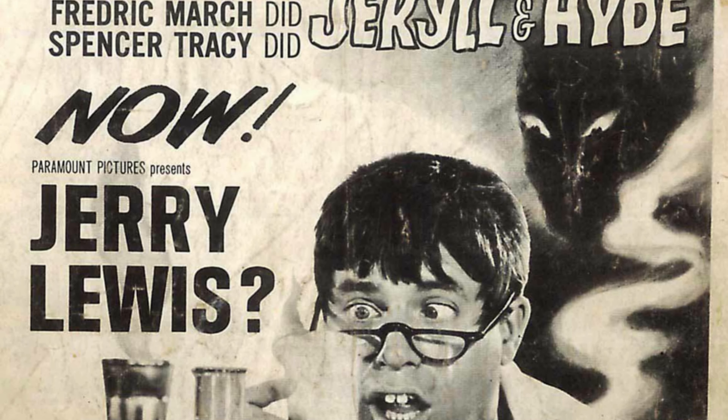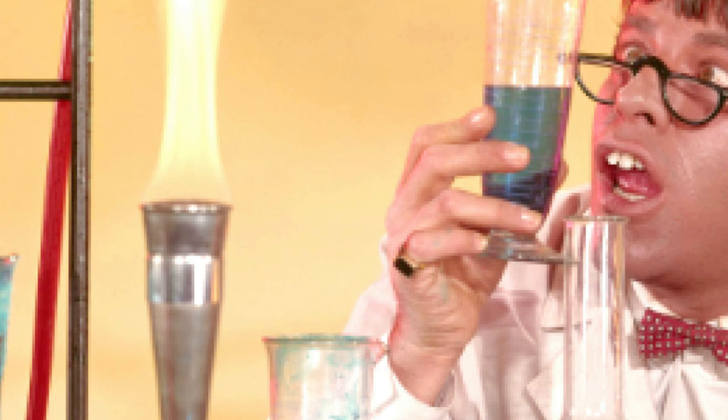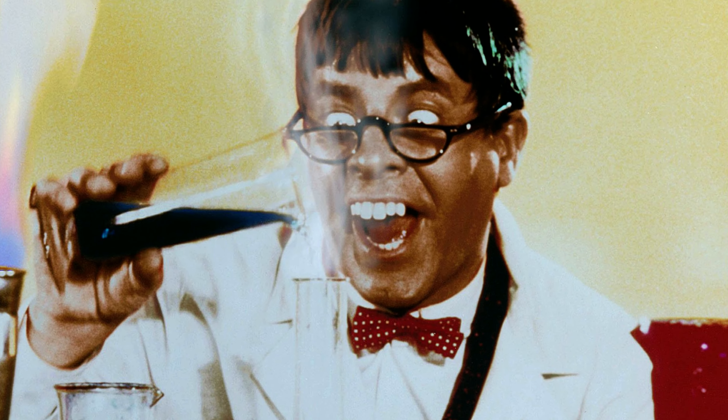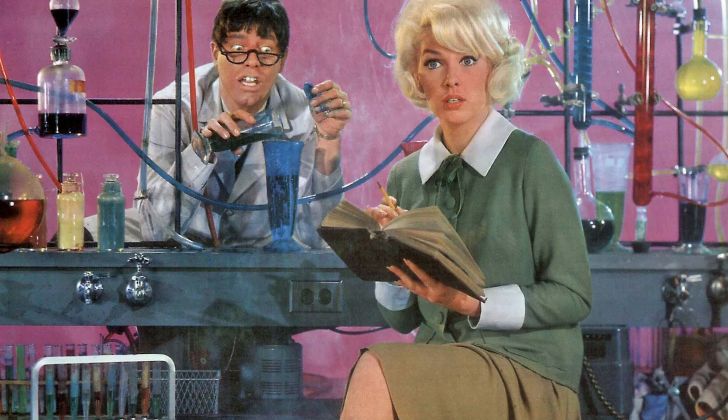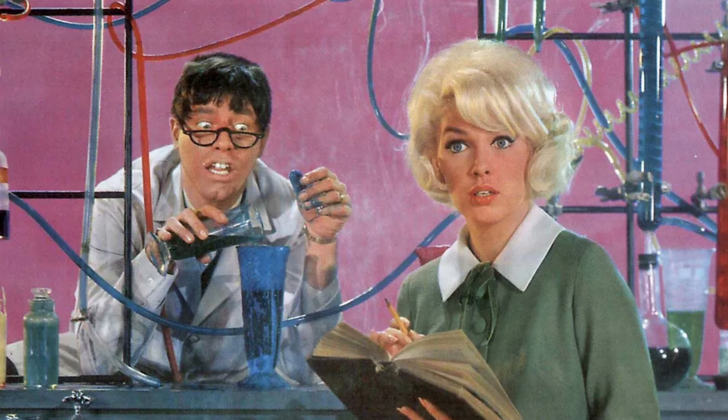The Paramount Presents line is giving The Nutty Professor its first 4K ultra-high-def release, and I'm happy to announce this is a gorgeous-looking transfer of this film. It's a colorful-looking movie, and that's really highlighted here. You get everything you'd expect from Dolby Vision, including those increased black levels, increased shadow detail, and more vibrant colors than you'd get on a Blu-ray version — just an all-around good-looking version of this film.